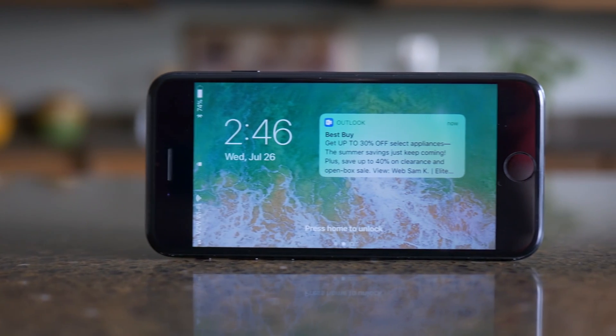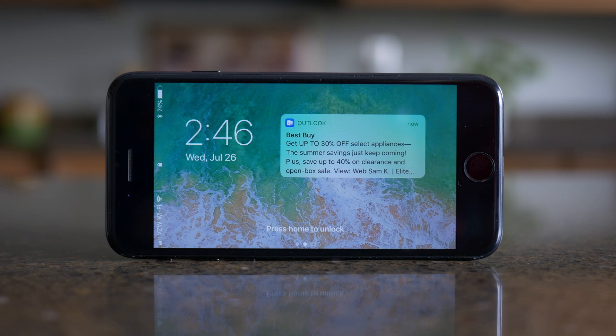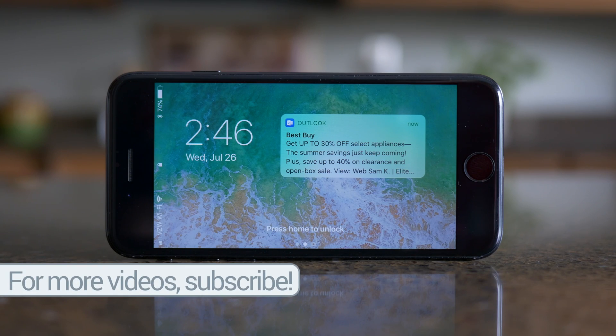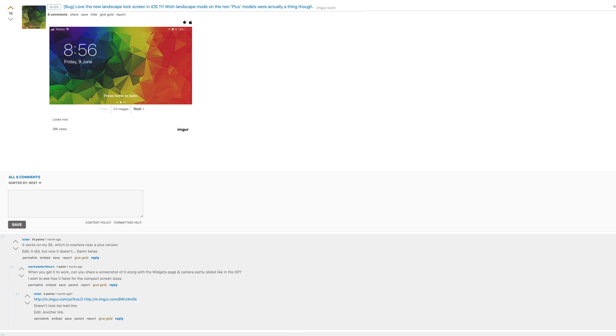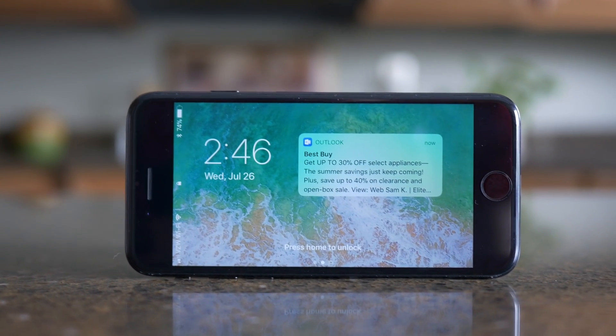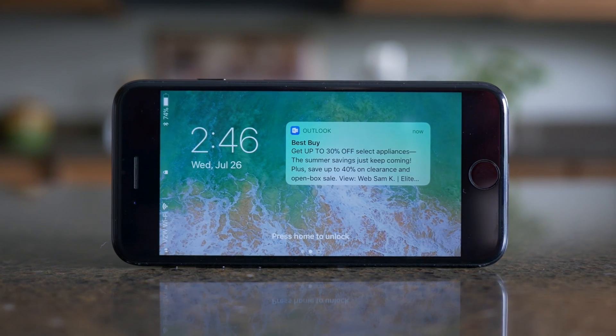Previously, and currently at the time of making this video, landscape lock screens were reserved for iPad models or iPhone Plus models — the iPhone 6 Plus, 6S Plus, and iPhone 7 Plus. But I've been experiencing this on my iPhone 7, and I checked around the internet to see that a few other users even with an iPhone SE have been seeing the same bug in previous iOS 11 betas, which leads me to believe that maybe Apple will be releasing this feature for all iPhones at some point in the future.